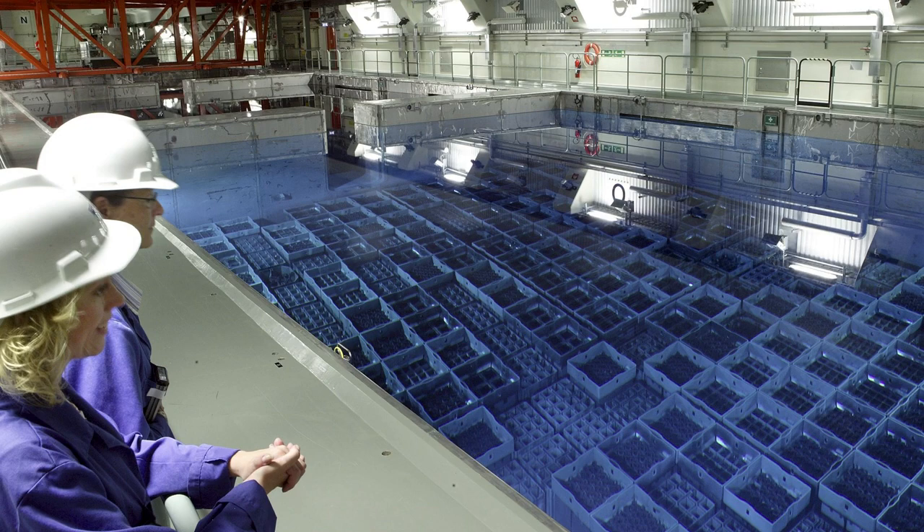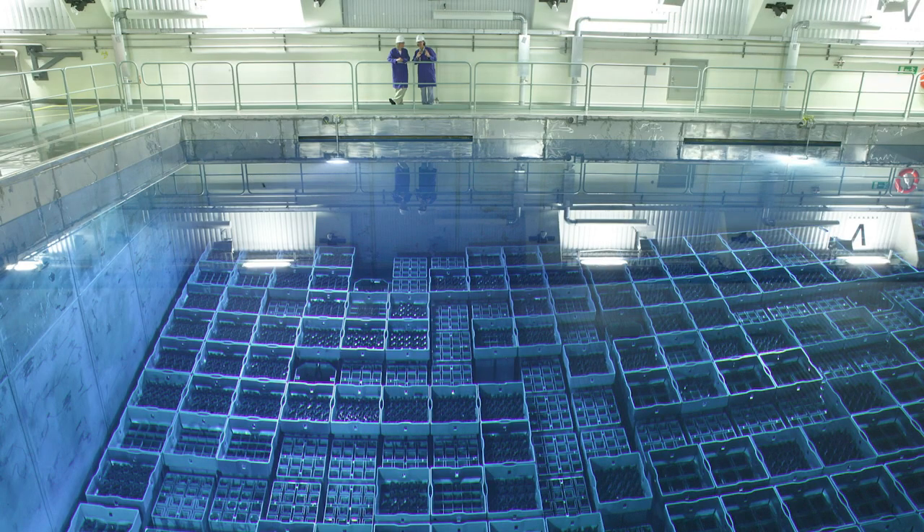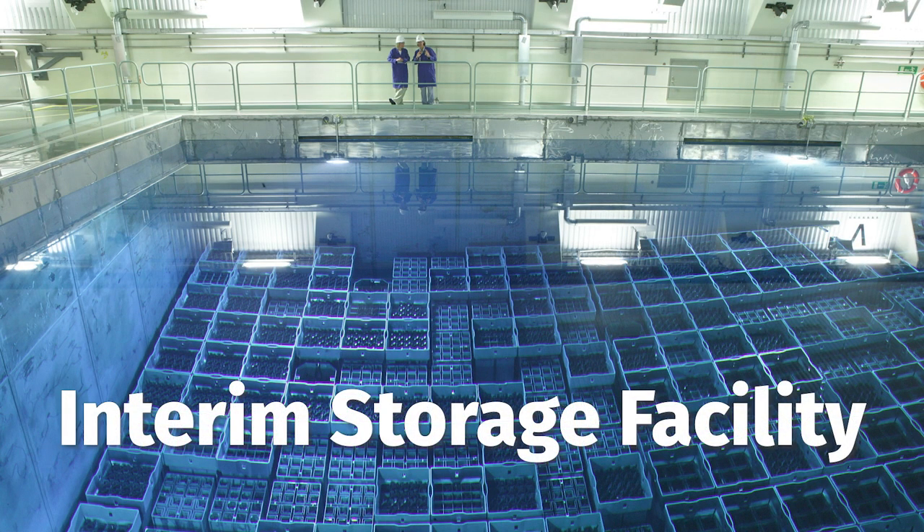This is usually a big pool — as you can see in the picture here — where the spent fuel is stored for one to three years, in order for it to literally not be too hot to handle due to the decay heat produced inside the fuel, and also for the high levels of radioactivity to drop down enough to be manageable. This is called an interim storage facility.